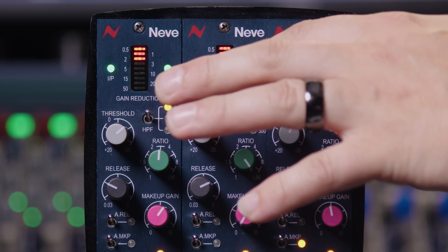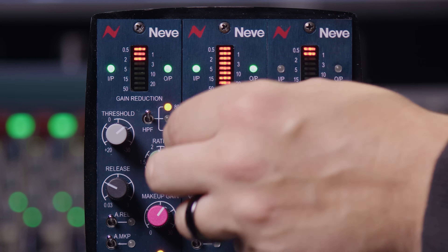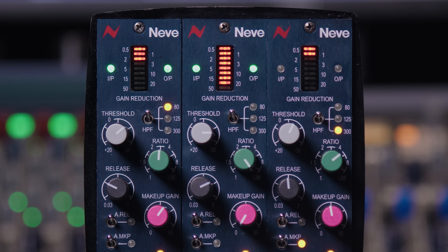As we adjust these controls you'll see the gain reduction meter in the center come to life. This is a nine-segment LED with an optimized scaling. In normal operation you're not really going to be applying more than maybe 5 dB of gain reduction, so there's higher resolution at this scale, giving a good indication of gentle compression. As we increase the amount of compression that resolution decreases, effectively zooming out — you can see up to 15, 20, even 50 dB of gain reduction, making this one of the most powerful VCA compressors available today.